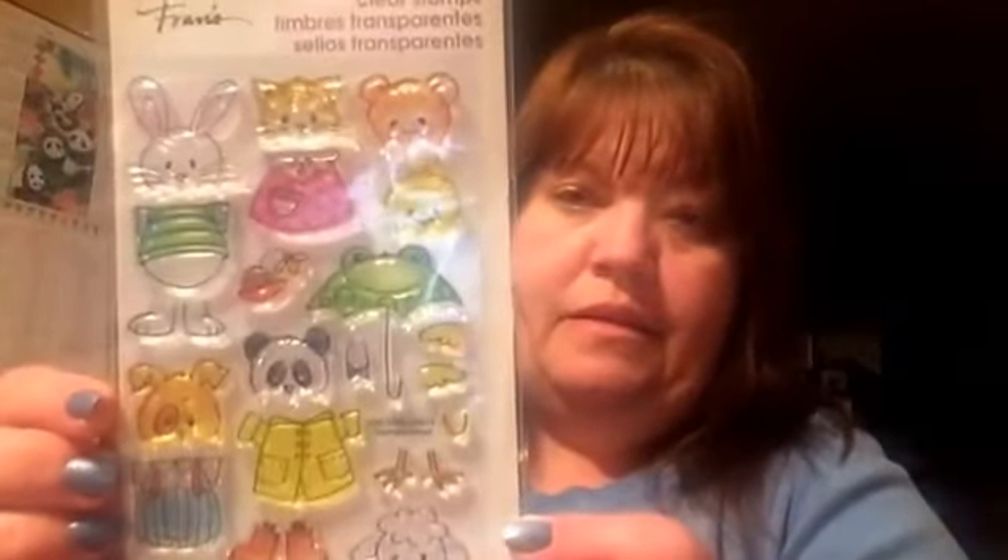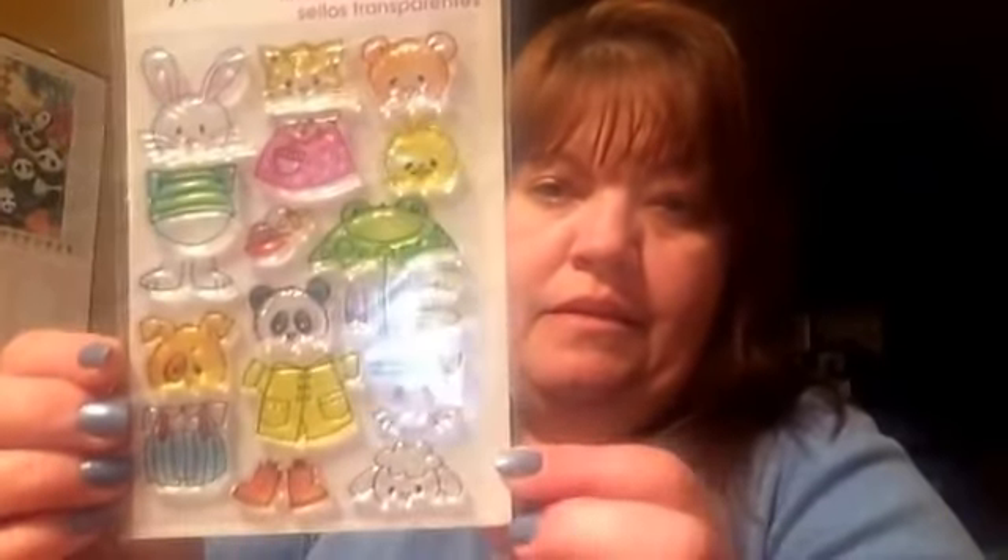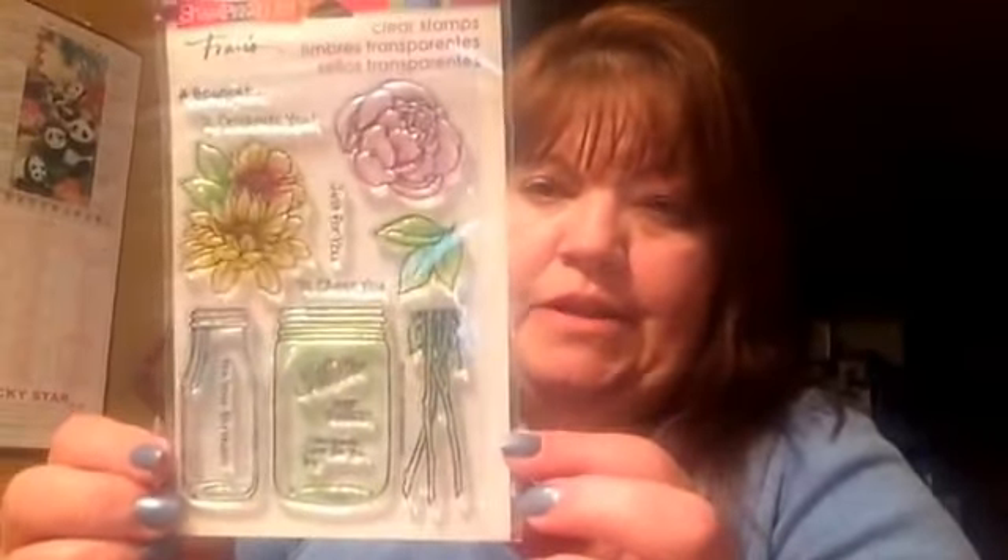I found some more planner stamps. And then these stamps were buy one get one free — I thought they were really cute. And I thought these were really special as well, and especially buy one get one free.